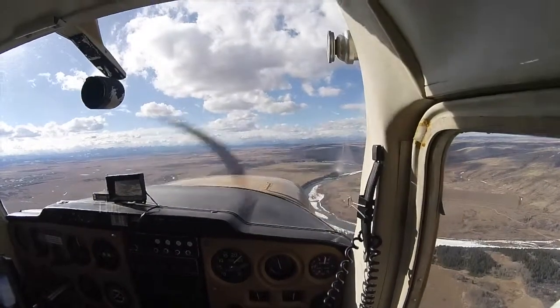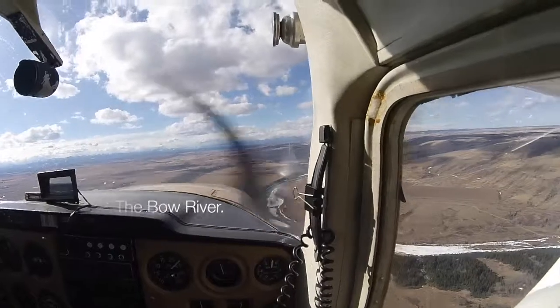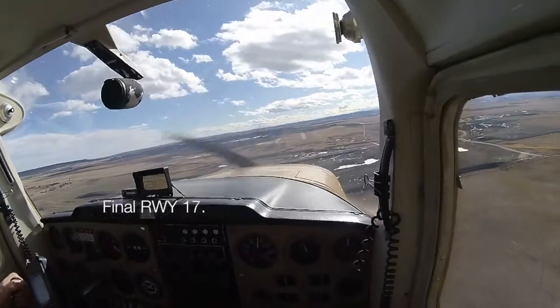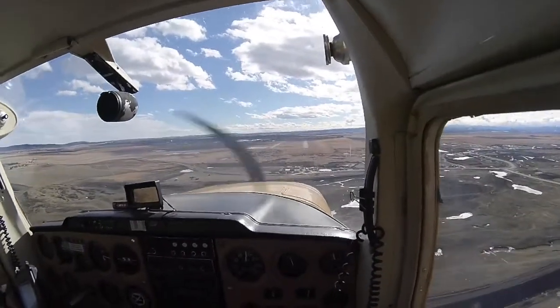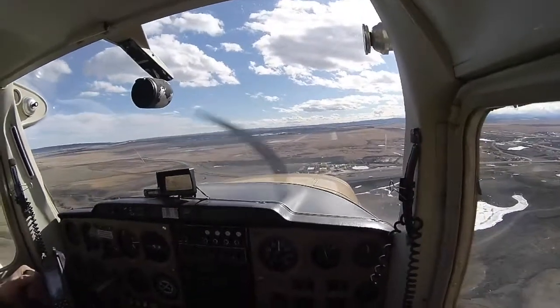Springbank Tower, Cessna 172, Golf of Romeo and Lima, about ten miles out for runway 17 at 5500 feet. Quebec India November — do you want to come in for runway 26 or stay for 17? The winds are 220 at 7 gusting to 16. Quebec, I'll do the crosswind landing. Roger, continue — I'll have your clearance for you momentarily.